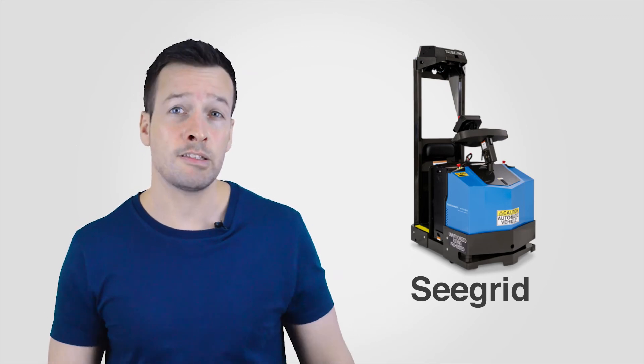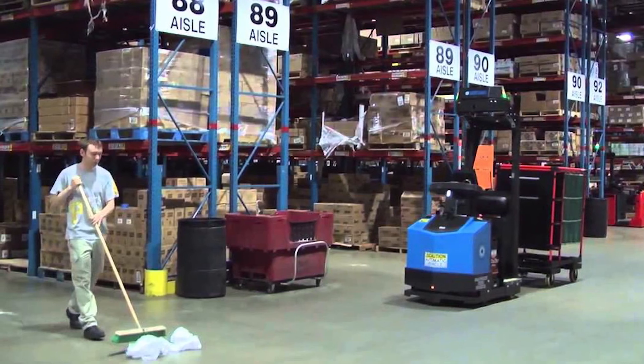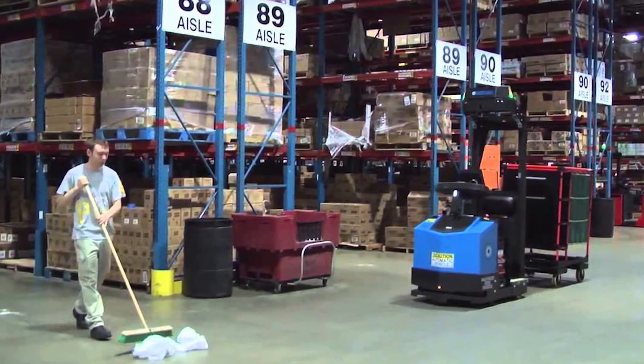Seagrid, also based in Pittsburgh, has focused their Vision Guided kits and lifts on the distribution center marketplace. Seagrid has also partnered with forklift manufacturer Rayman to integrate the Vision Guided systems onto Rayman lifts.